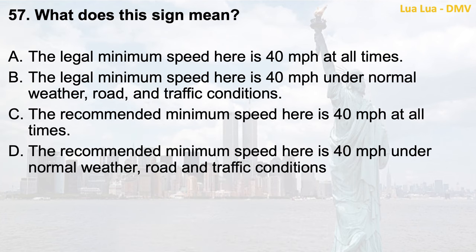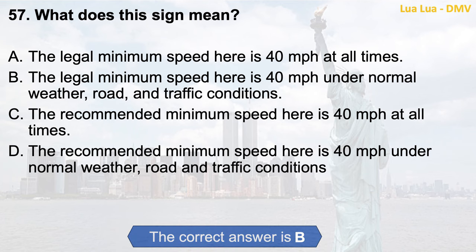Question 57. What does this sign mean? a. The legal minimum speed here is 40 miles per hour at all times; b. The legal minimum speed here is 40 miles per hour under normal weather, road, and traffic conditions; c. The recommended minimum speed here is 40 miles per hour at all times. The correct answer is b. The legal minimum speed here is 40 miles per hour under normal weather, road, and traffic conditions.